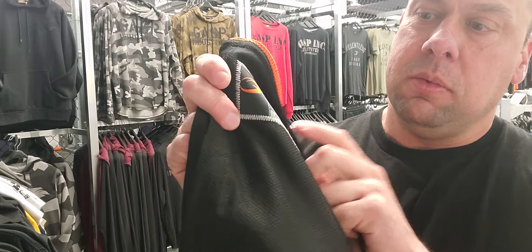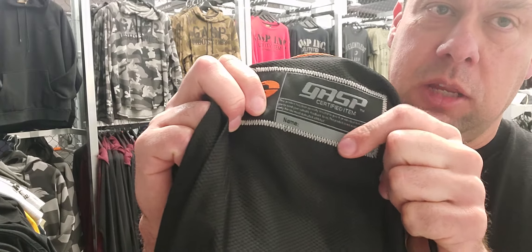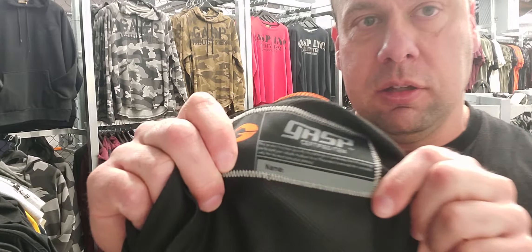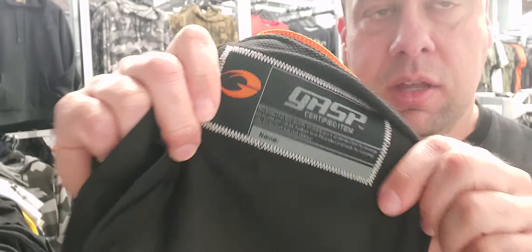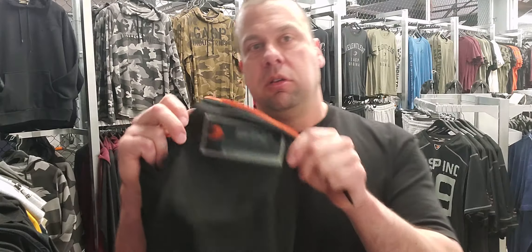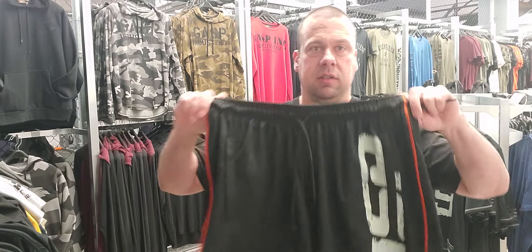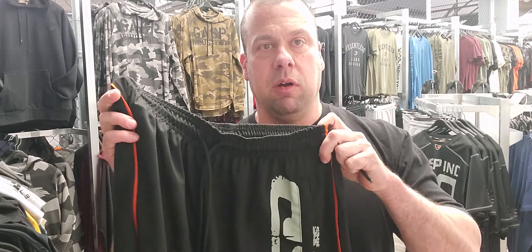It's got this really cool patch on the right knee — certified GASP item. And you can actually write your name in sharpie on there too. I don't see too many people doing that, but that's what that little spot's for — it says 'name,' write your name there. Then you'll know they're yours forever. Because once guys see how awesome your shorts are, they're going to want to steal them from you.